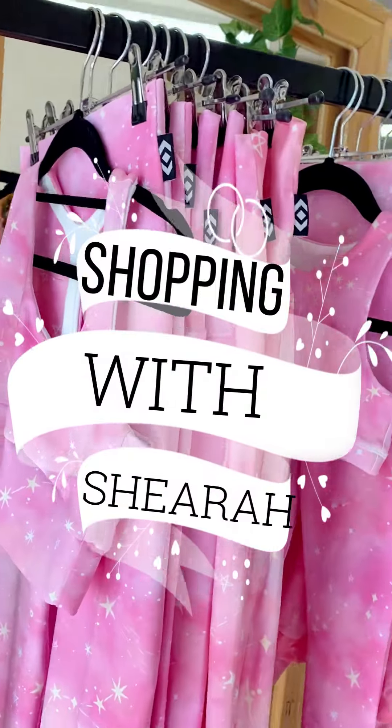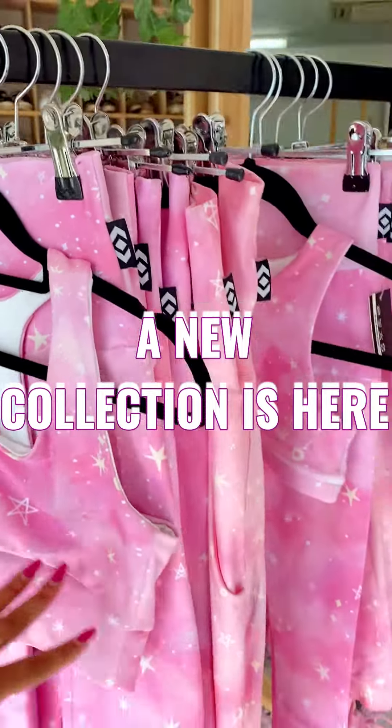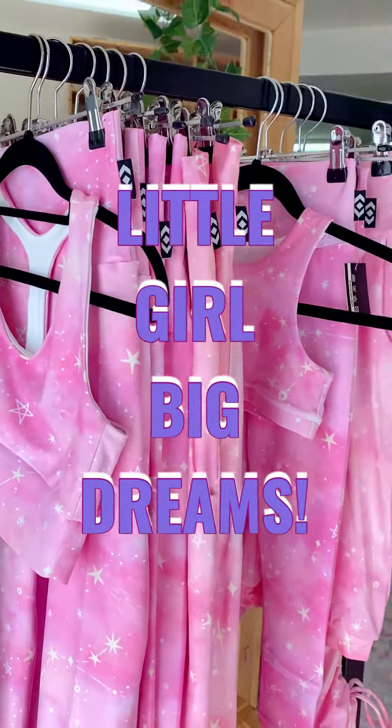Hello everybody and welcome back to Shopping with Chiara. Today I have a very exciting campaign — it is Little Girl Big Dreams, and it's a mummy and me collection.